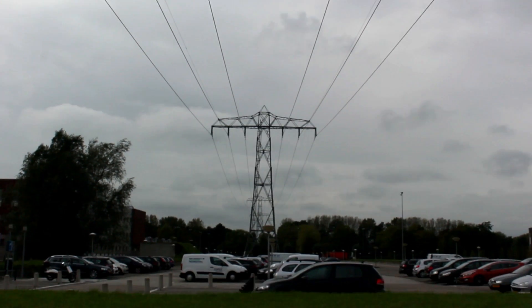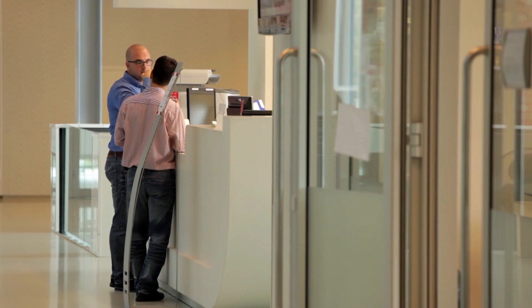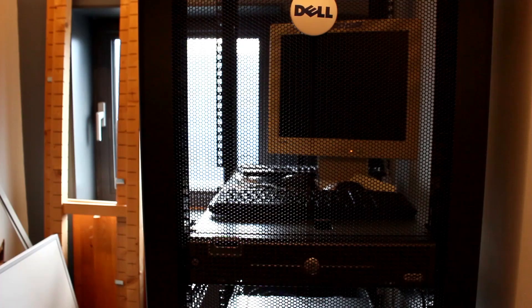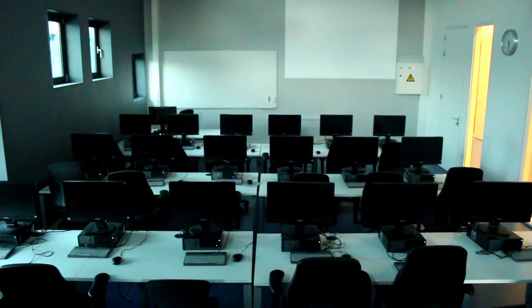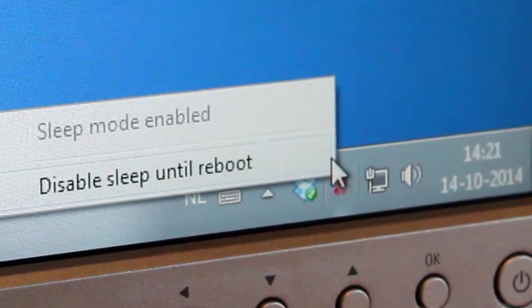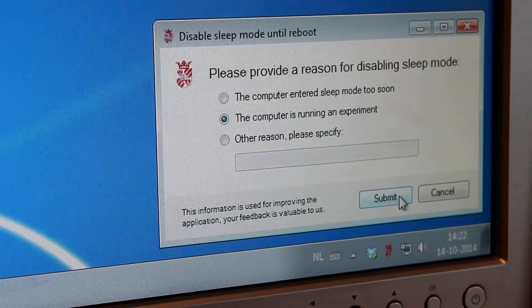When it comes to electricity savings, we focused on smart control of lights and PCs, which are significant consumers in commercial office buildings. Within this project, central control of sleep timeouts of desktop PCs has been developed and deployed within the whole building. The solution ensures that PCs are in energy-saving mode whenever they are not used. In case occupants need their PC on for longer periods — for example to run experiments or for remote access — they can disable PC sleep timeout control. The solution saves approximately €1 to €5 per PC per month, meaning significant monthly savings given the number of PCs used within the building.